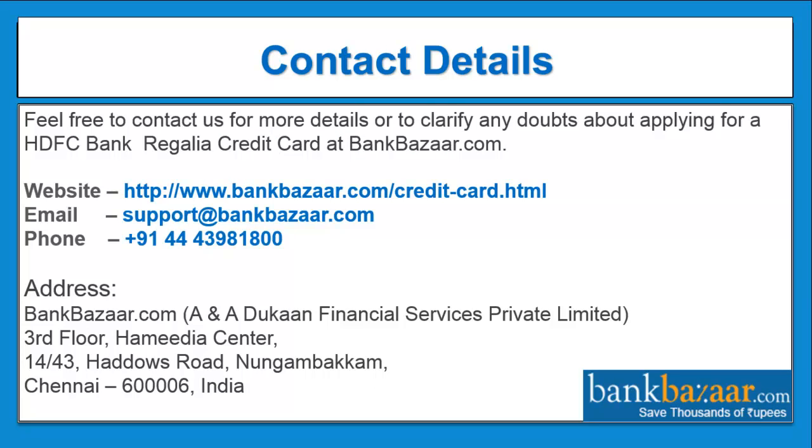Contact details. Feel free to contact us for more details or to clarify any doubts about applying for a HDFC bank regalia credit card at bankbazaar.com. Website: www.bankbazaar.com/credit-card.html. Email: support@bankbazaar.com. Phone: 044-439-818-00. Address: BankBazaar.com, A&A Dukan Financial Services Private Limited, 3rd Floor, Hamedia Centre, 14143 Harris Road, Nungambakam, Chennai 600006, India. Thank you for visiting bankbazaar.com.